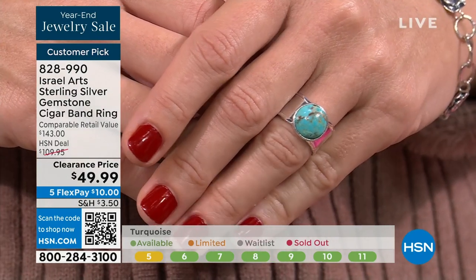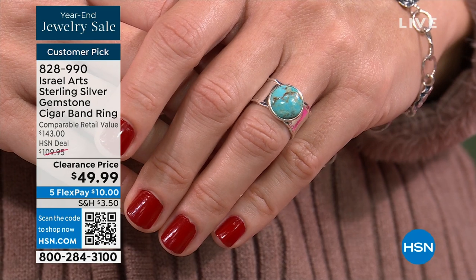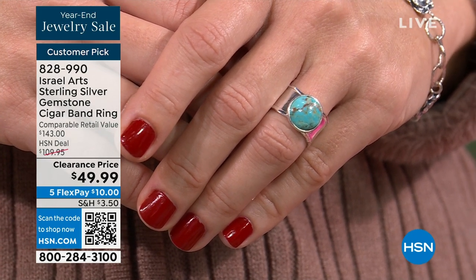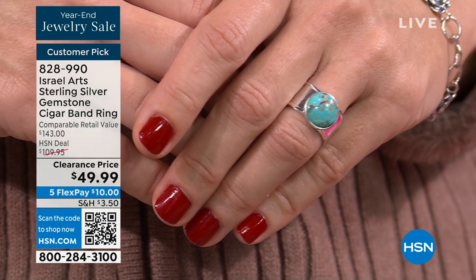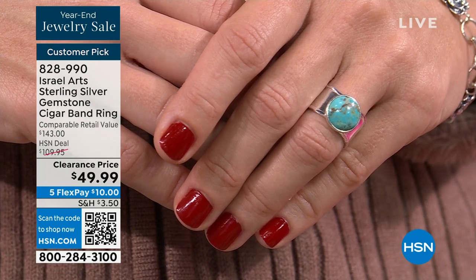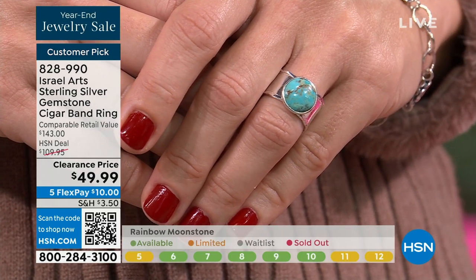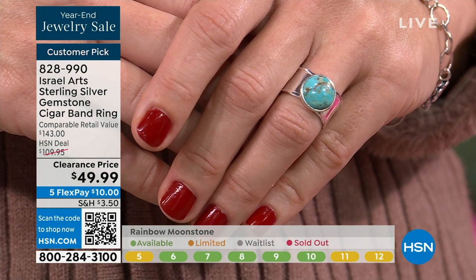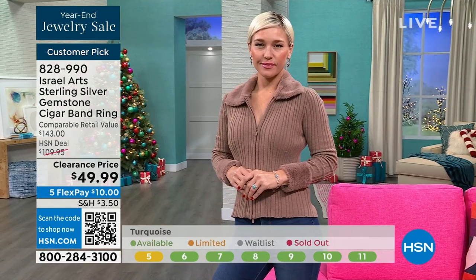I love the turquoise — it reminds me of that song 'He's Got the Whole World,' it looks like the world. Beautiful aqua blue with those veins of warm coffees and cocos. I love turquoise during the holiday season because when you wear those warmer colors, it just feels like a cup of mulled cider next to a fireplace — there's something so inviting about this ring and about turquoise in particular.